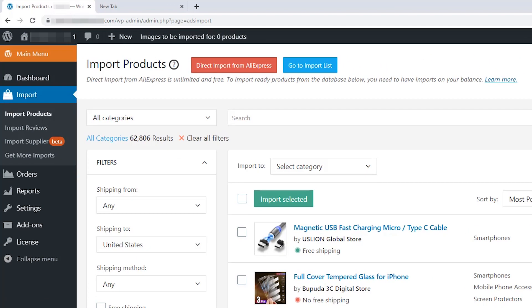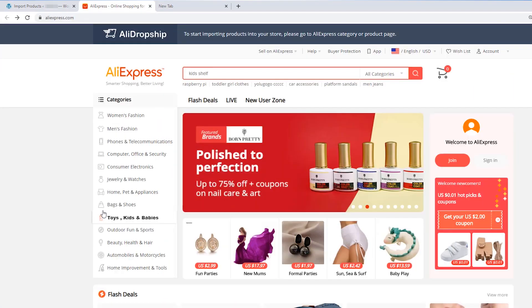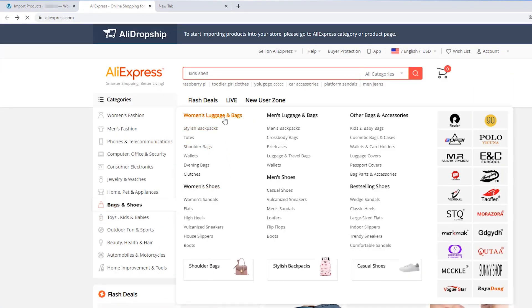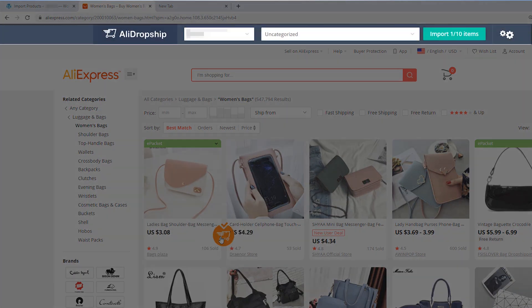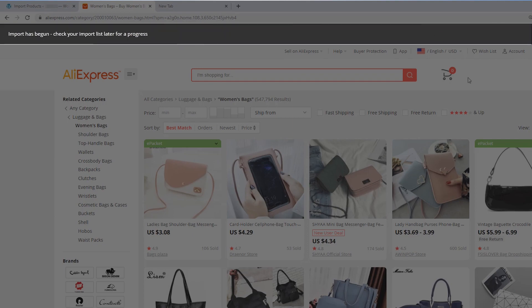And if you don't want to invest in pre-edited products and are okay with manually updating or changing copy, you can always import products directly from AliExpress for free. With our plugin, this feature is free for life, allowing you to import an unlimited number of products from AliExpress anytime, any day.